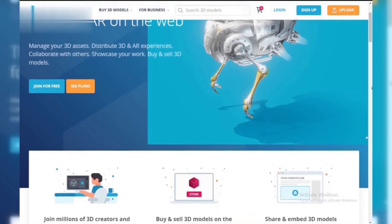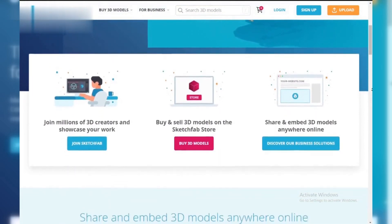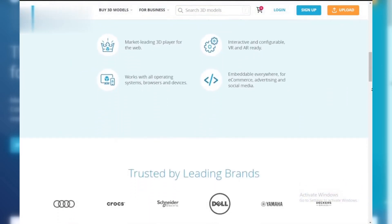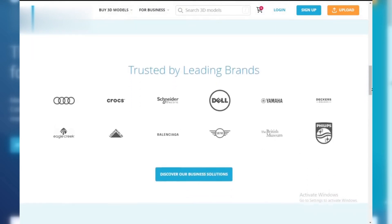Hey everyone, and welcome back. Today we're diving into the world of Sketchfab and how you — yes you — can start making some money from your 3D creations. Even if you're just starting out, Sketchfab offers a great platform to turn your hobby into a little cash flow. So let's jump in.